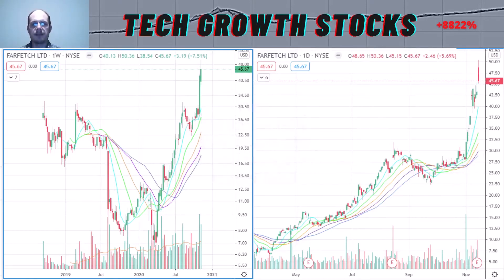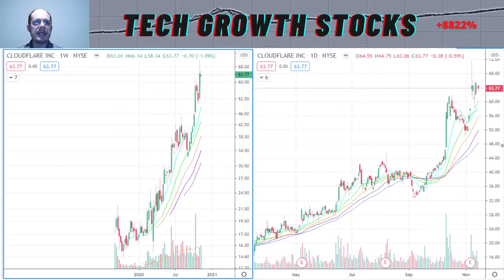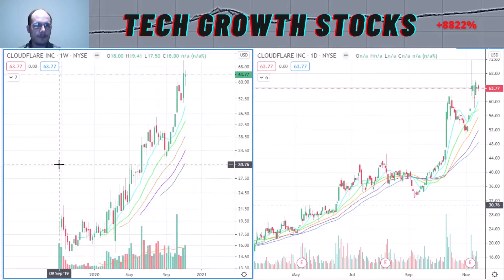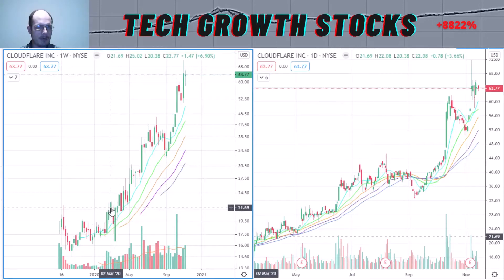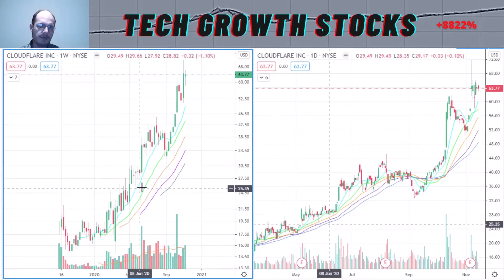Let's have a look at the next top IPO stock to buy right now, and it is NET — Cloudflare. Here you can see the longer-term chart of Cloudflare. Cloudflare had its IPO in September 2019. After its IPO it formed a nice IPO base, and it broke out of that IPO base around March–April this year.